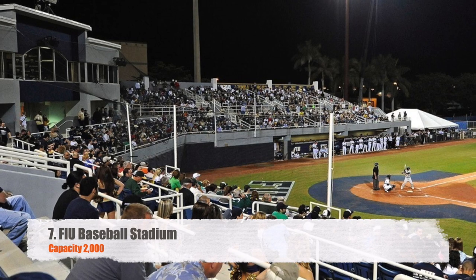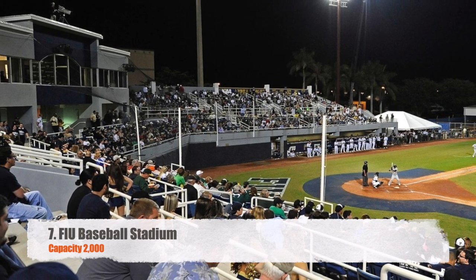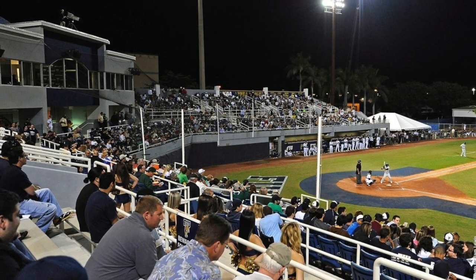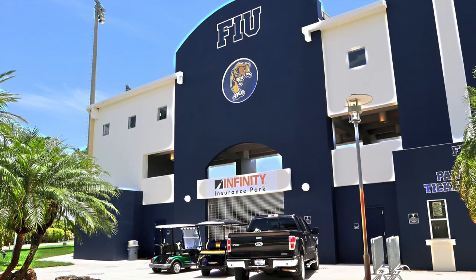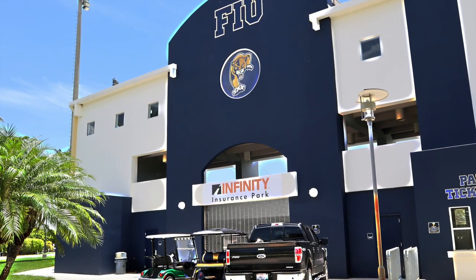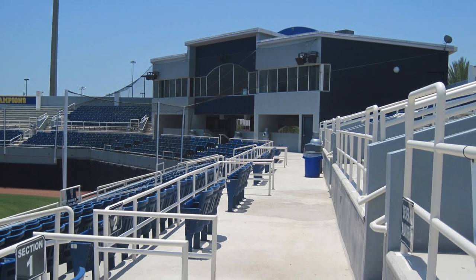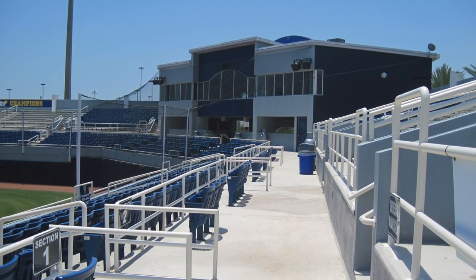Moving along to a new member of the American — we've got Florida International baseball stadium, capacity 2,000, obviously on the campus of Florida International. The exterior looks pretty nice, and that's my favorite part about this stadium, but other than that it's still kind of a simple stadium. You do have some chair-back seats as well as some bleacher seating, and the press box looks pretty cool. I like how the seats are elevated up above the surface.